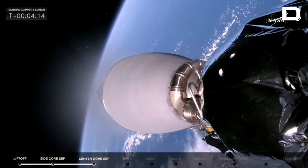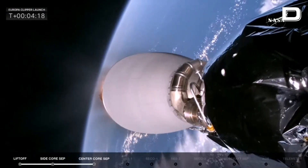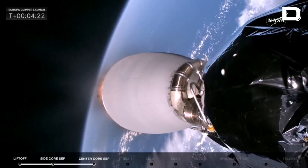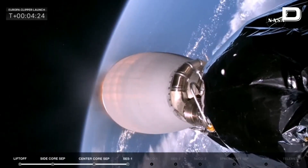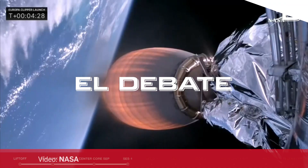Getting ready for MVAC startup, SES-1. We're getting some applause here in the mission director's center. And there you see the MVAC-D engine lighting up. Next up in about 10 seconds will be fairing separation.